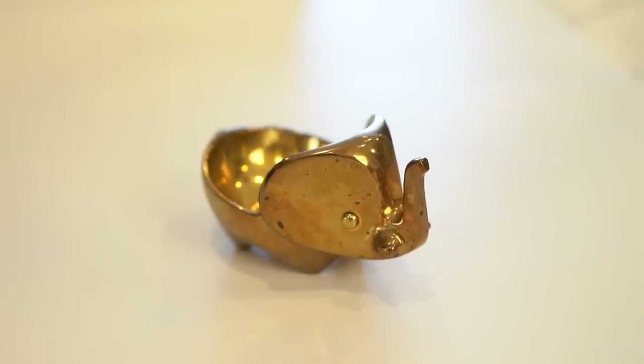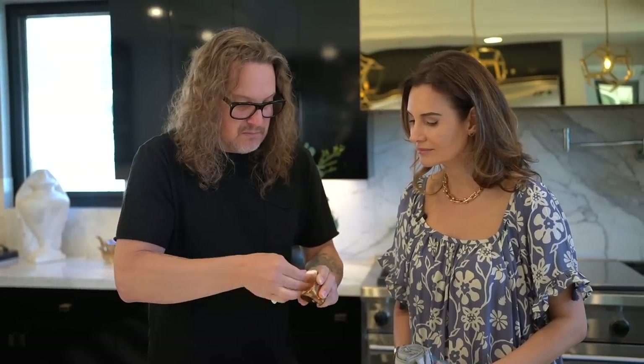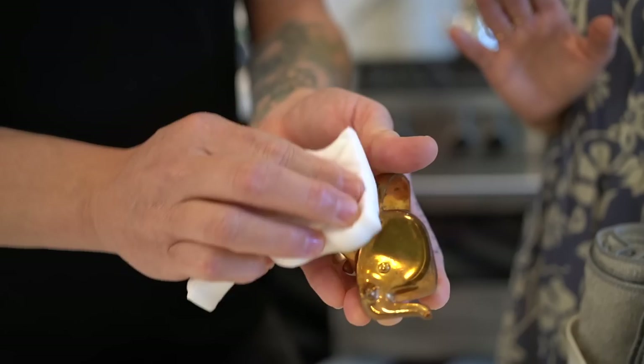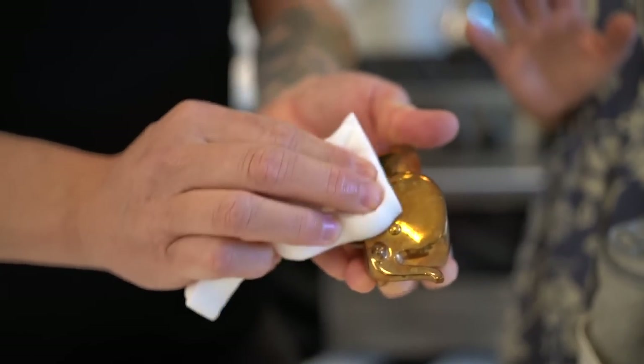I'm going to use it on this little brass ring holder that I have by the bar that never gets used and could use some loving. It's got stuff in it that just pulls out dirt, grime — wow. Yeah. And it feels soft — it's not going to scratch, which is my big pet peeve.